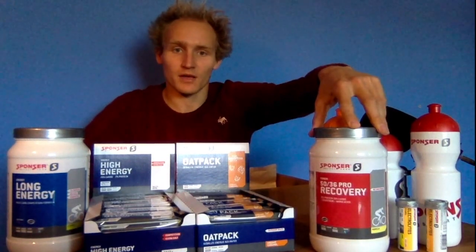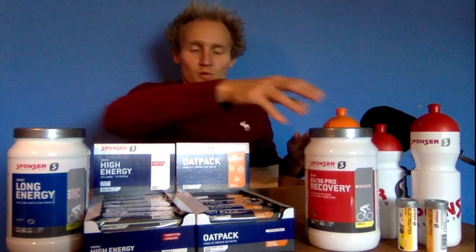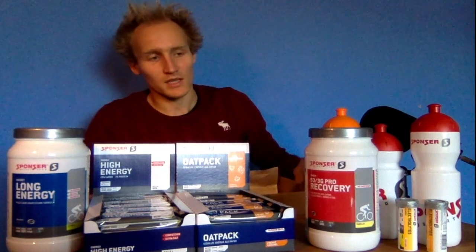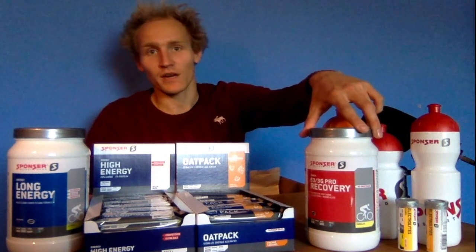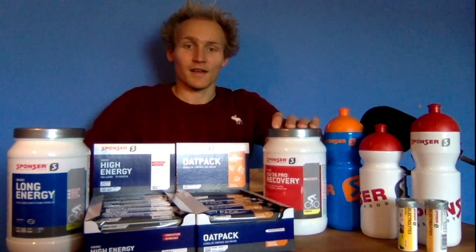For after training I got the Sponsr Recovery, which is 50/36 — 50 is protein and 36 is carbohydrates. I take it after really hard sessions like interval runs. For easy runs I don't need that much protein, so I usually just have milk with some chocolate — or preferably Ovomaltine, since I lived in Switzerland for a long time. But after hard sessions I definitely want to make sure I get the right proteins with the recovery drink.